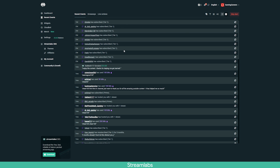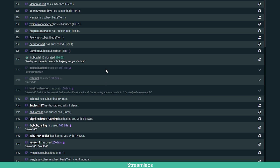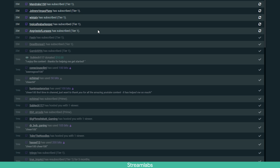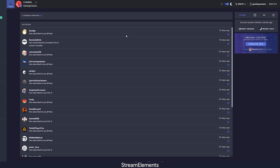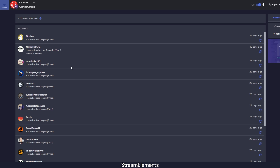One really nice feature that Streamlabs has that StreamElements hasn't implemented yet is that you can click on any of the items in the recent events list and it will actually gray it out. So you can mark any of the items that you've already read just by clicking on them. Sometimes it's hard to remember exactly where you were in your recent events if they're coming in super quickly, and this is a super simple way of marking the ones you've read — they'll stay grayed out while new ones stay white and bold. I really wish StreamElements would implement this too, as it'll certainly help those busier streamers getting lots of interaction in a single stream.